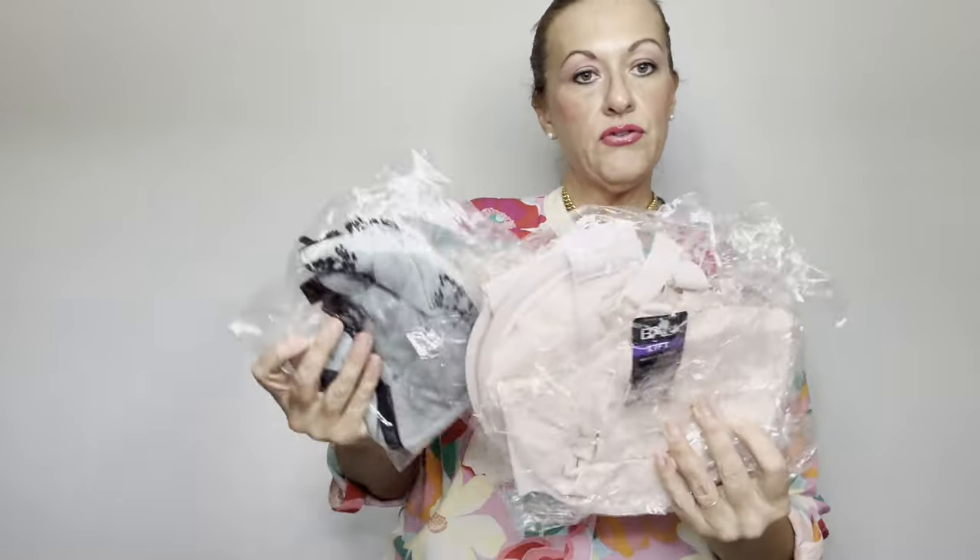My only Poshmark sale: someone bundled three bras and it came to $60, and I sent a $45 offer which they gladly accepted. Belly bras - don't bother, guys. Belly bras were popular when I first started reselling years ago and these are new with tags, 42 triple D. I could barely give them away, so I'm sitting on a whole bunch and I'm willing to sell them cheap.